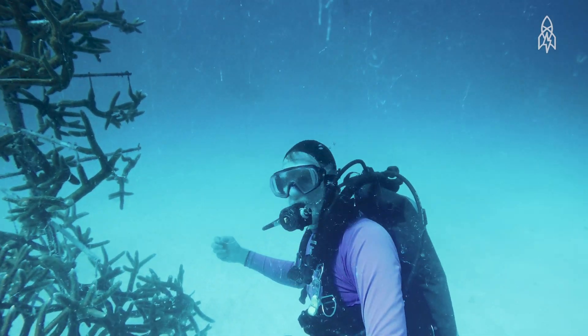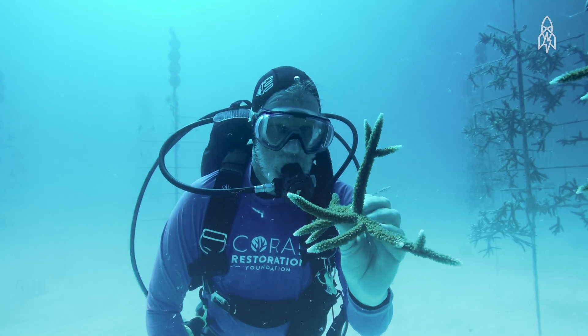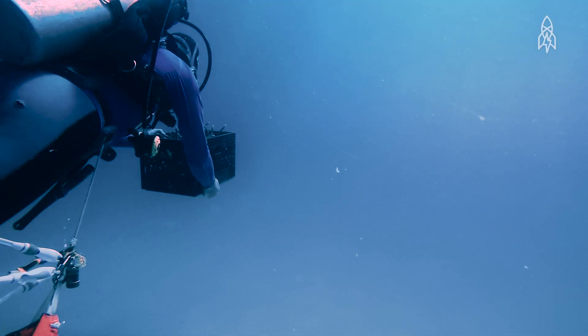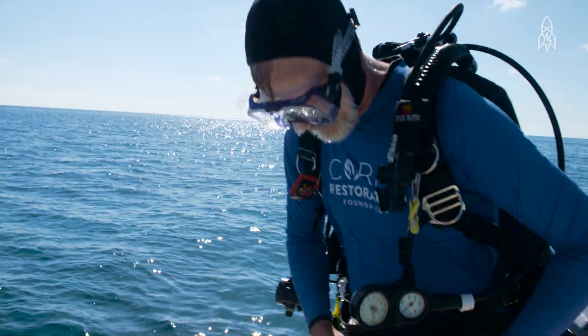I'm excited every time I get in the water, whether I'm going to work in the nursery, planting corals, or just looking for new areas to plant. A lot of people said, oh, you can never do that, it'll never work — can't do it on a big enough scale. And I think I've proven that it can be done, and if we can train enough people and teach enough people in other places, I think we can really see a significant turnaround. Another day, another coral.